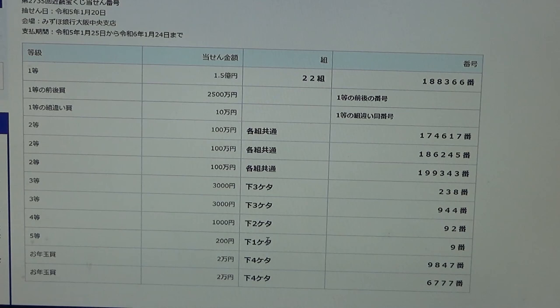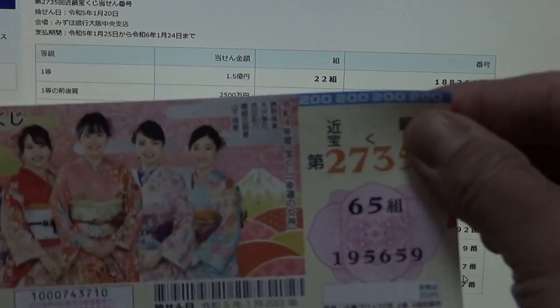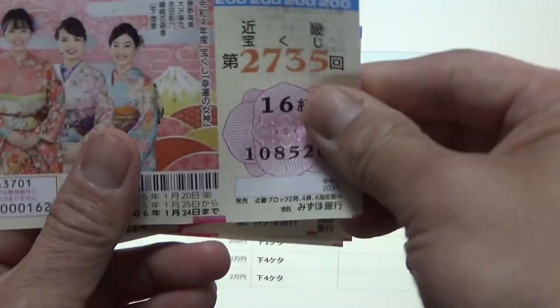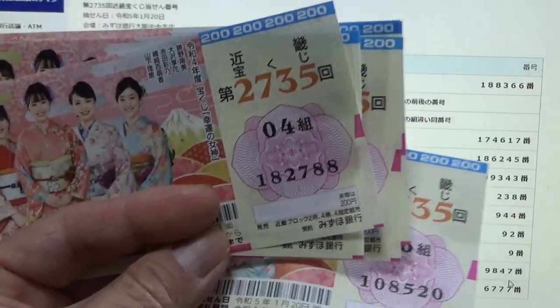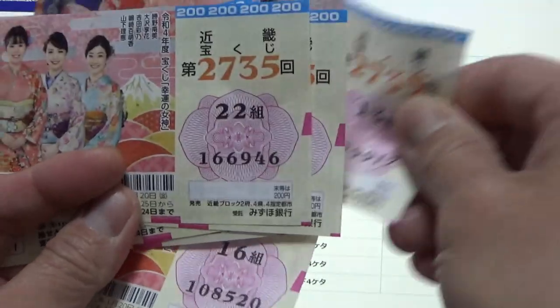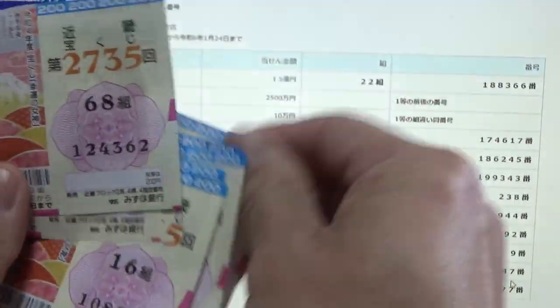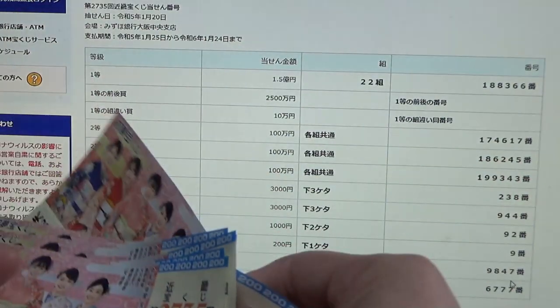I won Nihaku-en. Now for the first Otoshi Dama bonus, Ni-man-en, the last four numbers of your ticket must be 9847. Looking at my winning ticket — no good, I have 5659. Checking all tickets for 9847 — no good.